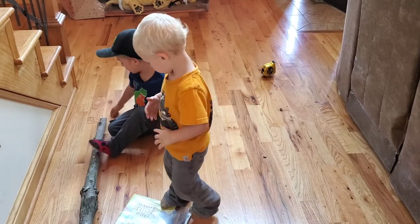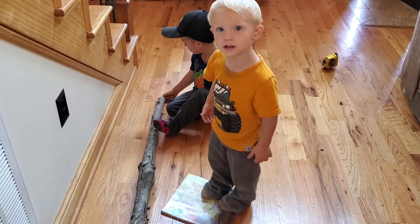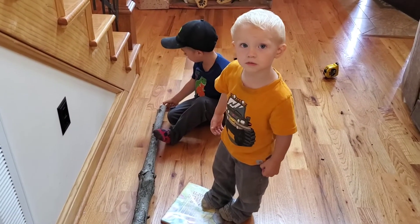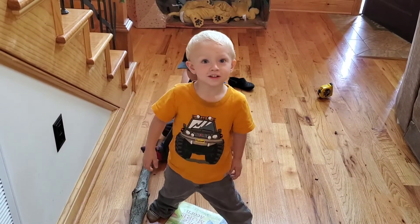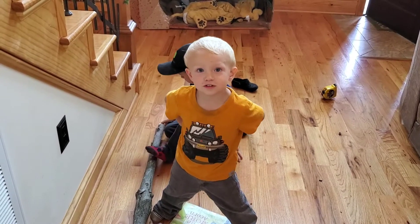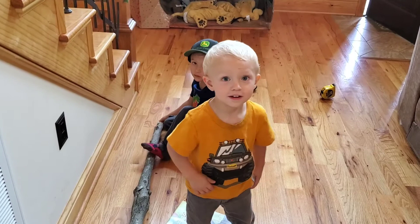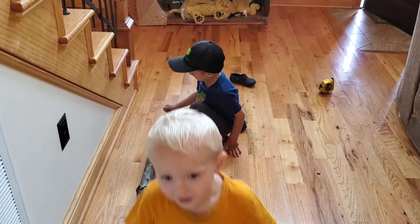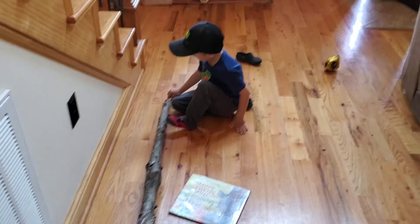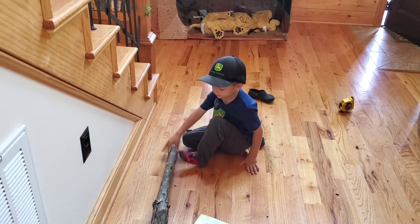Andrew, can you say bye? Bye. Andrew, can you say please? Please. Can you say thank you? Thanks. Can you say Jesus? Can you say amen? Amen. Good job, buddy. Andrew's learning a lot more words. We hope everyone has a good day. Nathaniel, can you say bye? Bye. Bye.